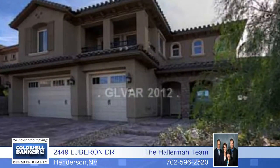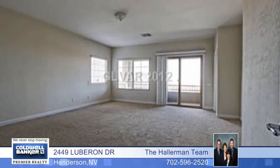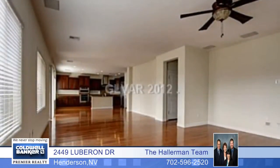Enjoy Country Club lifestyle in the Club at Madeira Canyon. This guard-gated community has a fabulous clubhouse, pool, tennis, and more.